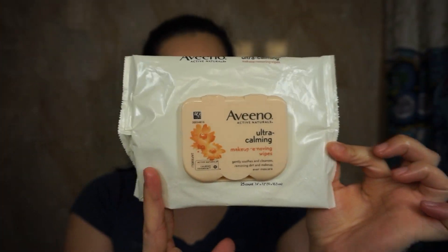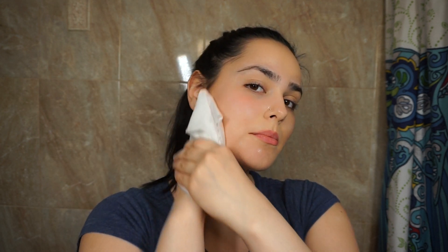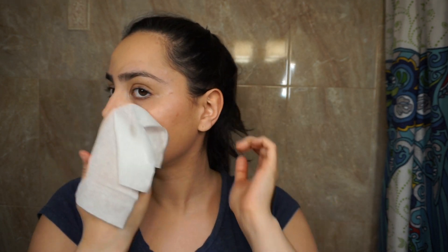Now I'm taking the Aveeno Ultra Calming Makeup Removing Wipes. I don't always use this, but if I don't have a face brush, I would usually go in with a makeup wipe right before I wash my face for a deeper cleanse.